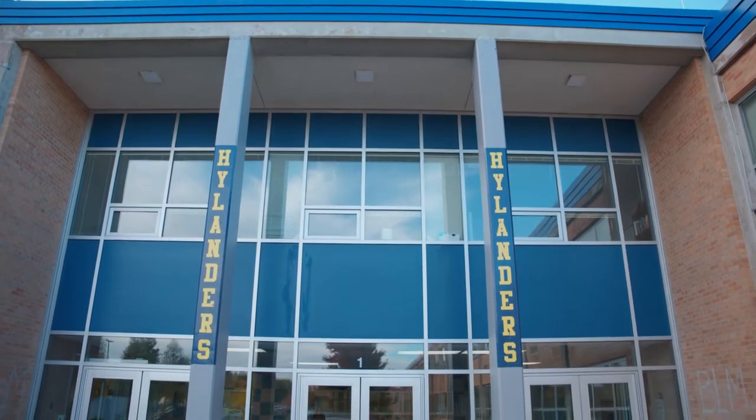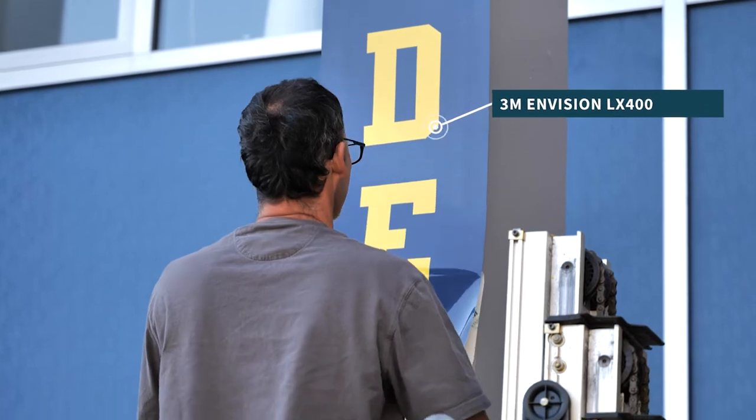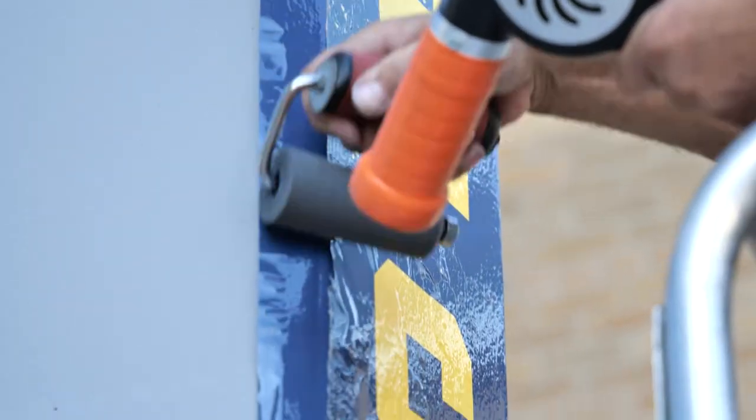We have done some new Highlander graphics on these pillars. We did some vinyl, we heated it up, we rolled it on, just to give the school a little more of a friendly welcome.